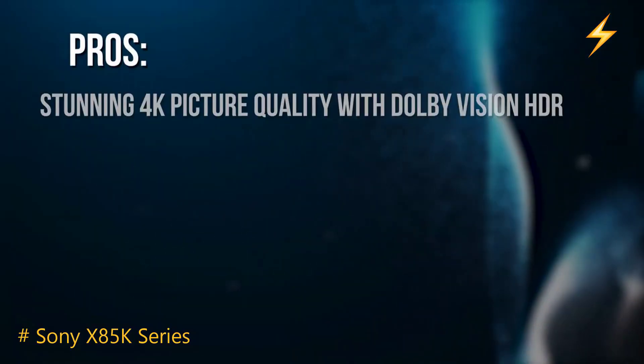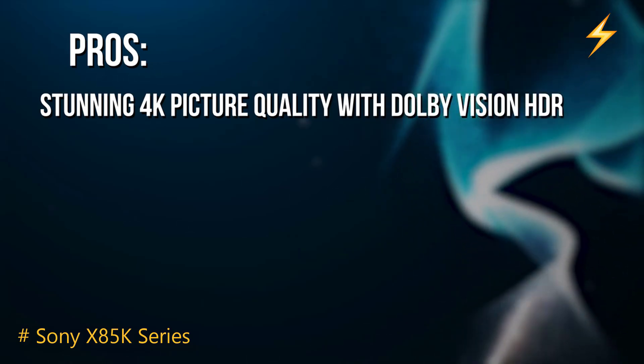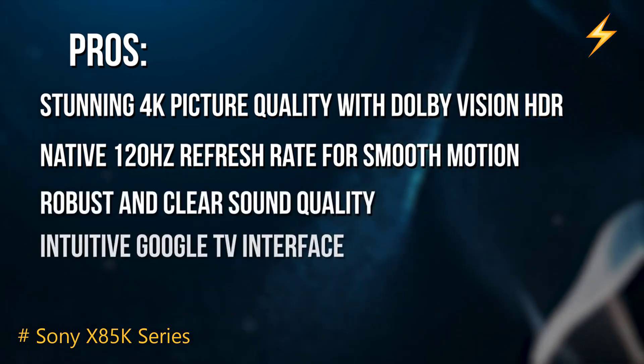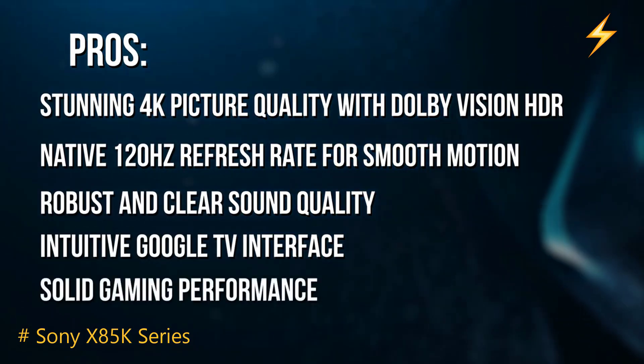So the pros? Stunning 4K picture quality with Dolby Vision HDR. Native 120Hz refresh rate for smooth motion. Robust and clear sound quality. Intuitive Google TV interface. Solid gaming performance.